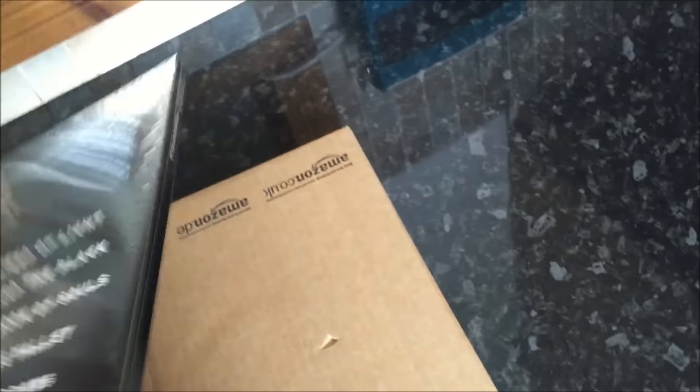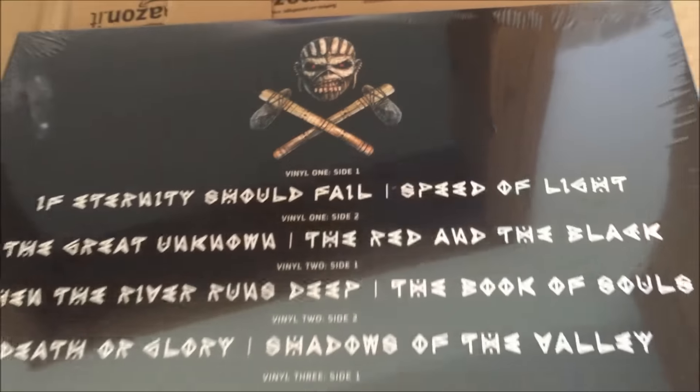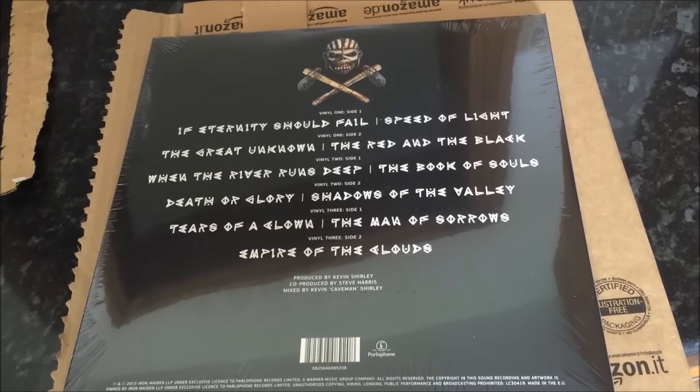I'll show you the back. I expect you've seen this a million times on people's videos, but there you go. Nice Eddie up there. Triple vinyl — look at that. Exciting.